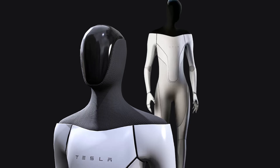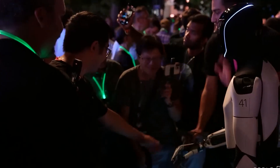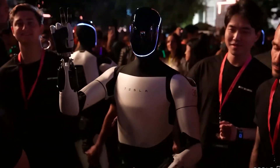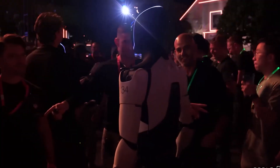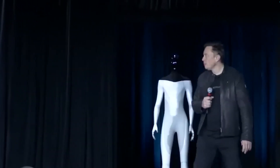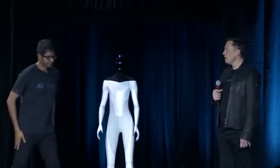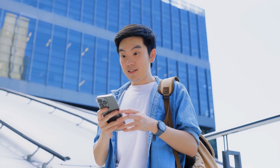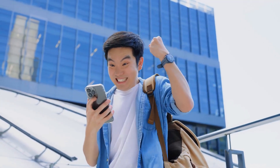The Tesla Bot, officially called Optimus, is an AI-powered humanoid robot being developed by Tesla to perform everyday tasks that are either repetitive, dangerous, or physically demanding. Elon Musk first introduced the concept during Tesla's AI Day back in August 2021, and since then, there's been a mix of excitement, curiosity, and skepticism surrounding the project.